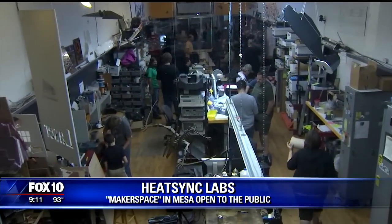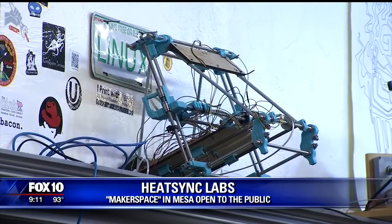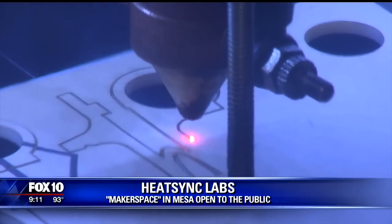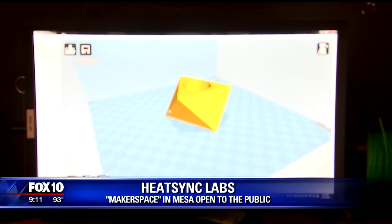The best way to describe a maker space like HeatSync Labs in Mesa is to think of a library, but instead of books, there are different types of tools. We sort of pride ourselves on being a public resource where anyone can come in and use tools they probably don't have access to in their home. And we're not talking about your run-of-the-mill hammer and saw — these are Tools 2.0. We'll have things like a laser cutter or a 3D printer, software development, build robots, things like that.